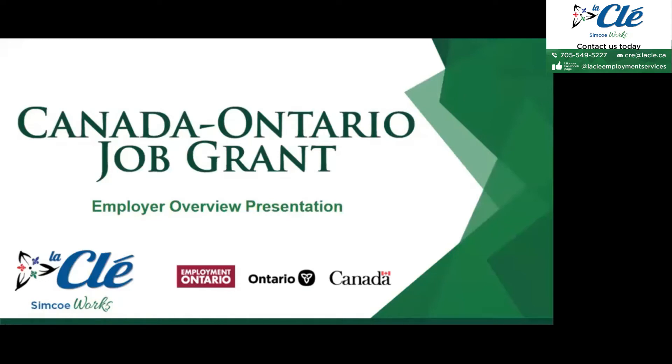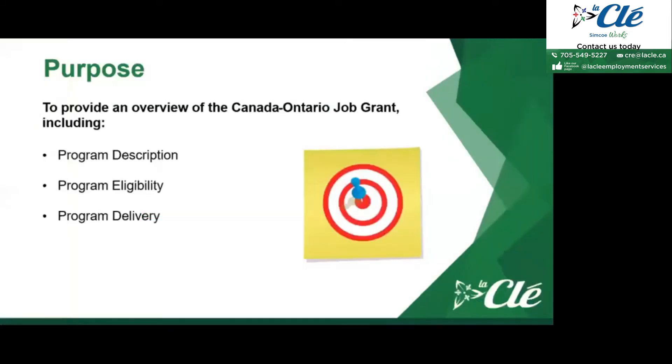Today I will be talking to you about the Canada Ontario Job Grant Program, or as we call it, the COJG program. The purpose of this webinar is to provide an overview of what the Canada Ontario Job Grant Program is to employers, or employees who are interested in explaining this program to their employers. We'll be going over the program description, the program eligibility, as well as program delivery.